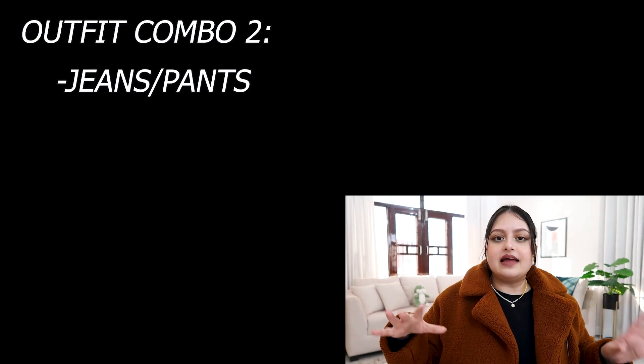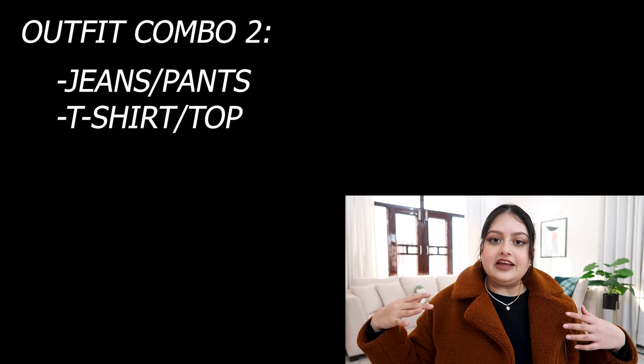The second combination, which is actually my favorite, is some sort of pants or jeans — any bottom wear — with a t-shirt on top and a blazer over it. A t-shirt plus jeans combination is very basic and casual, but sometimes it can look so boring and one-dimensional, like you haven't put much effort in. Just add a blazer on top — something loose, something oversized — and believe me, it elevates your outfit instantly.